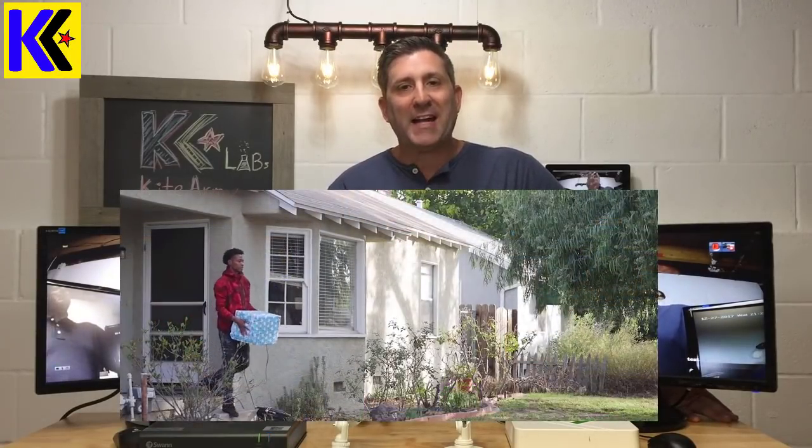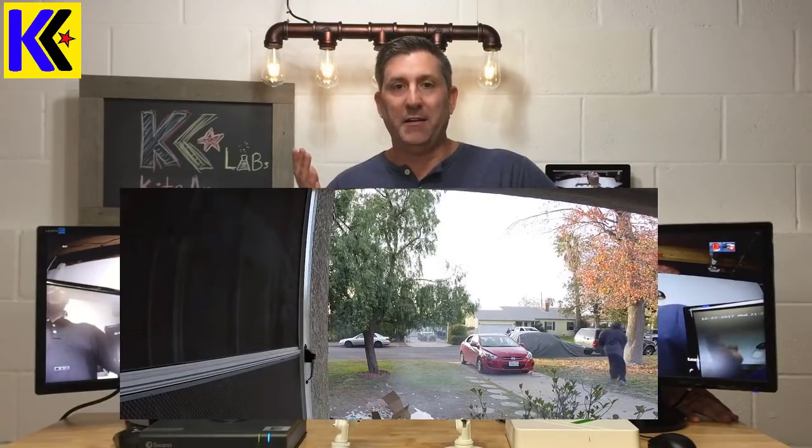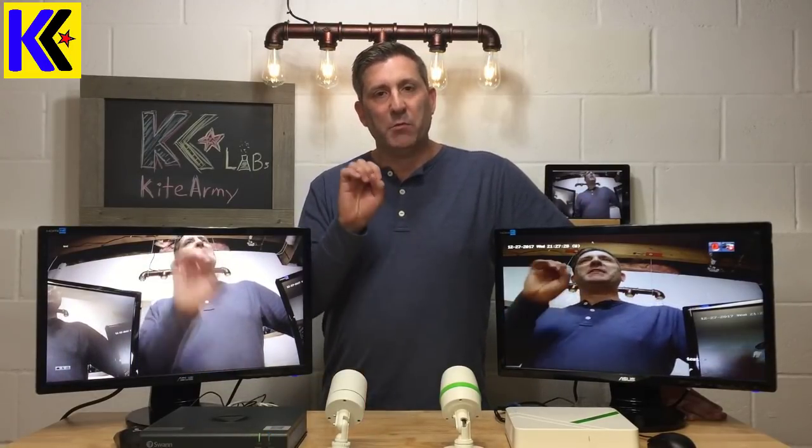Today I want to talk about surveillance systems. Why do you need a security camera system? There's a bunch of reasons, but recently there's been a slew of theft of packages delivered to homes — called porch pirates. These guys drive around, look for a package on the porch, jump out of their car, grab it, and they're gone. One of these security systems could protect you by sending a notification as soon as it sees activity. Also if you're traveling — vacation, business — these systems let you connect remotely to your DVR so you can make sure your house isn't flooding or being broken into.